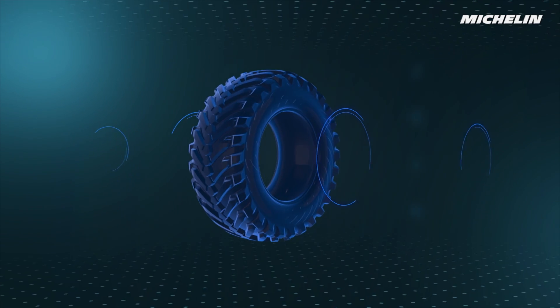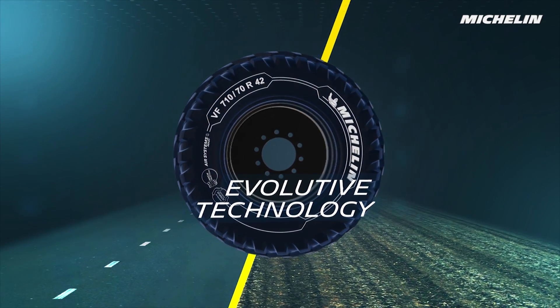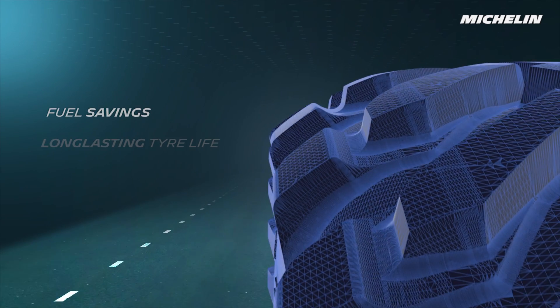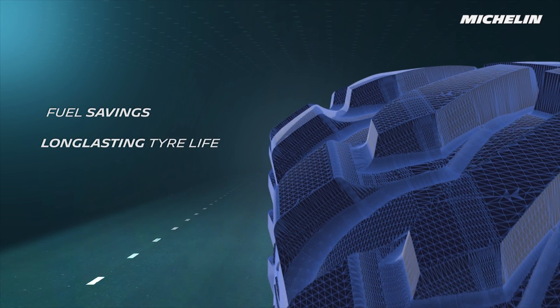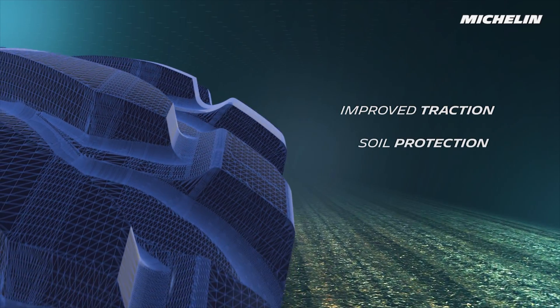This new flexible tire offers two key features: a specific road profile to reduce fuel consumption and increase tire lifespans, and a special wider field profile to boost traction and reduce soil compaction.